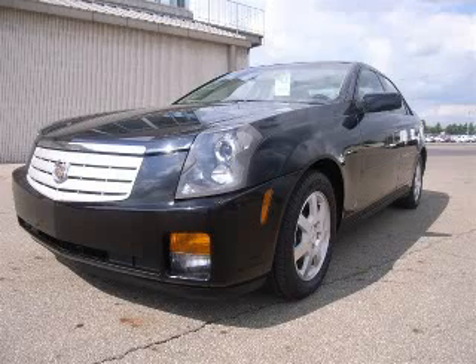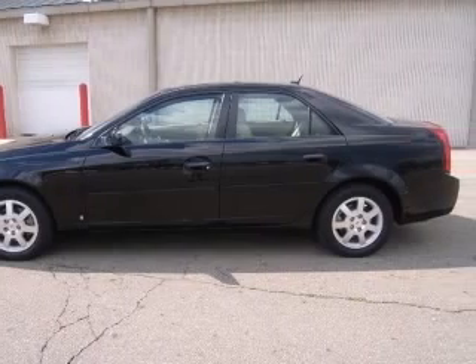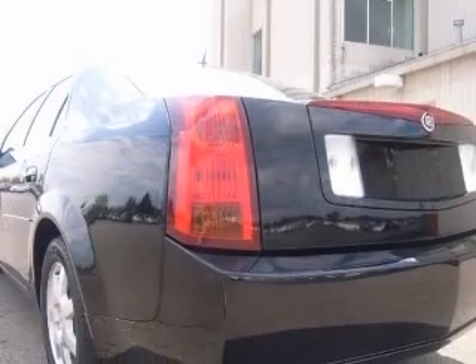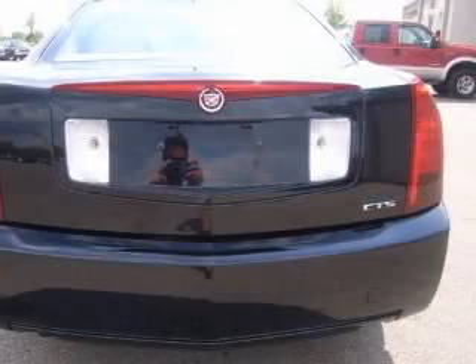We are proud to present this excellent 2007 Cadillac CTS. This CTS has a 3.6L V6 engine and an automatic transmission. This vehicle has a black raven exterior and includes the following options: